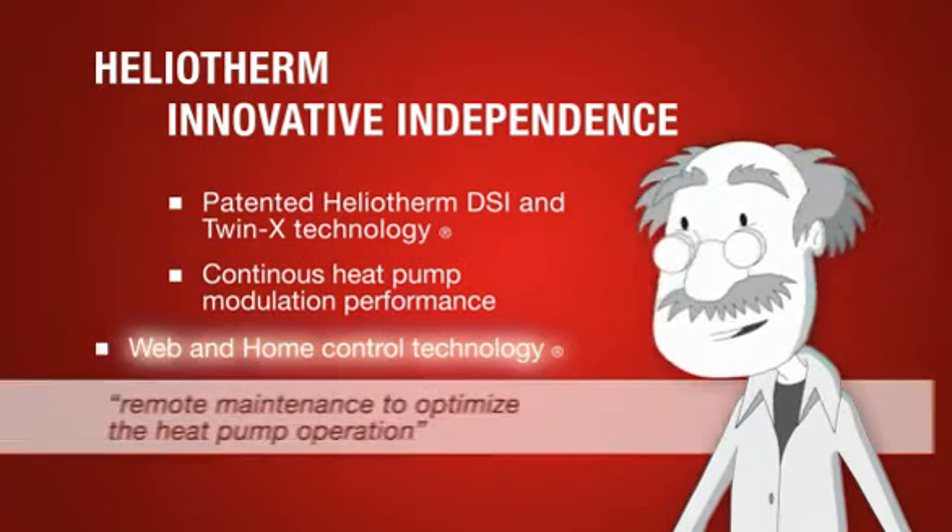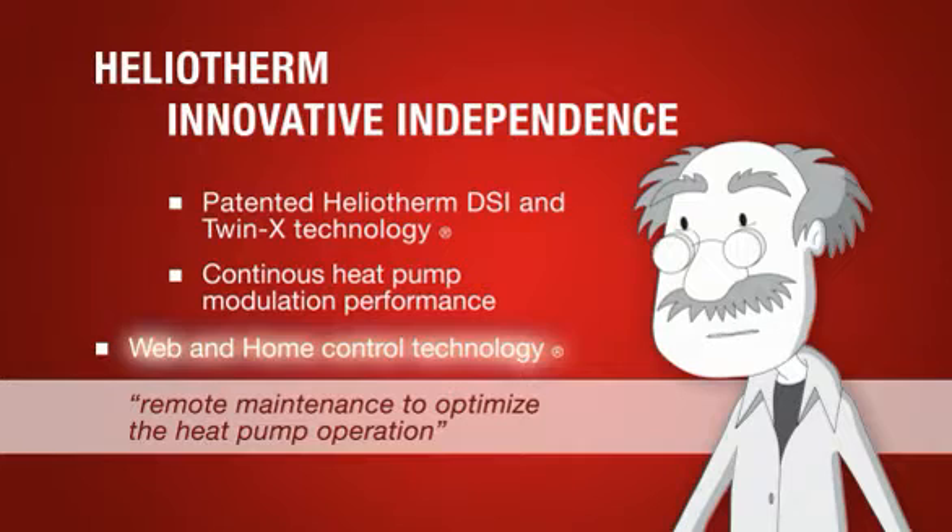Remote maintenance allows you or the HelioTherm competence partner to optimize the heat pump operation.